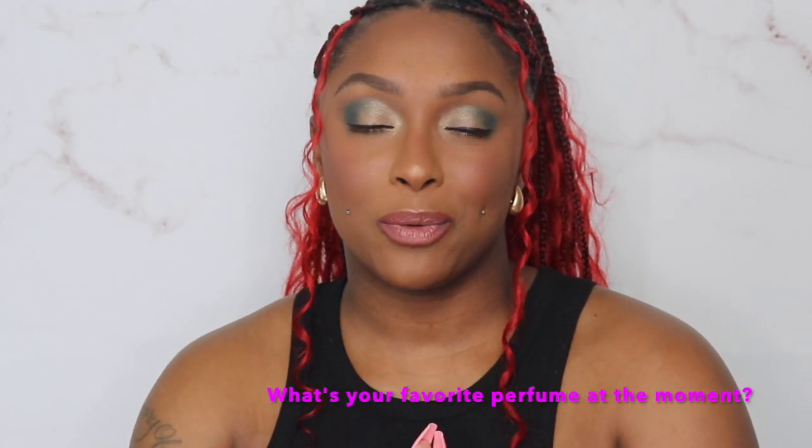Hey y'all, welcome or welcome back to my channel. I am your favorite girl Amari, and today's video is going to be the shameful perfume haul. If you guys are interested in seeing the perfume items I picked up so far, then just keep watching. Before we go any further, I would love for you guys to hit the subscribe button as well as turn on your post notifications and comment down below what's your favorite perfume at the moment.